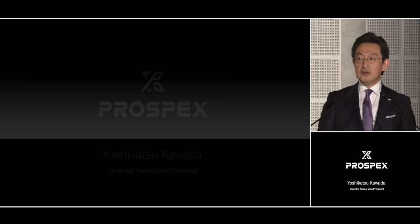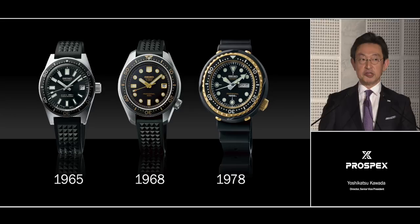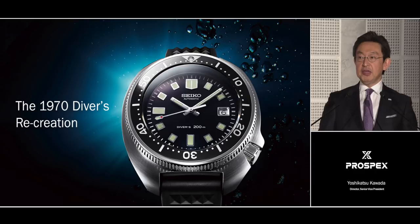In recent years, we have shown you recreations of several important diver's watches from our past. And yes, we have done the same this year as well. We have remade our 1970 diver's, and I'm sure it will be well-received by Seiko fans.